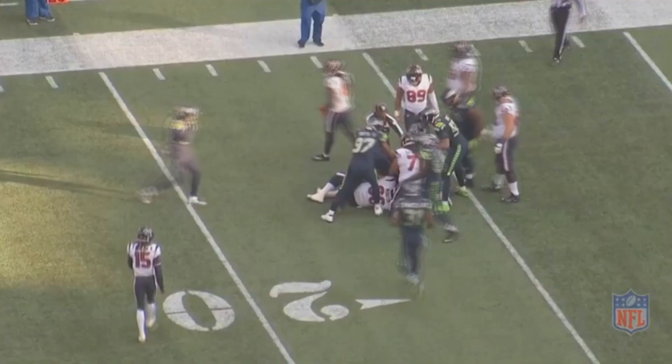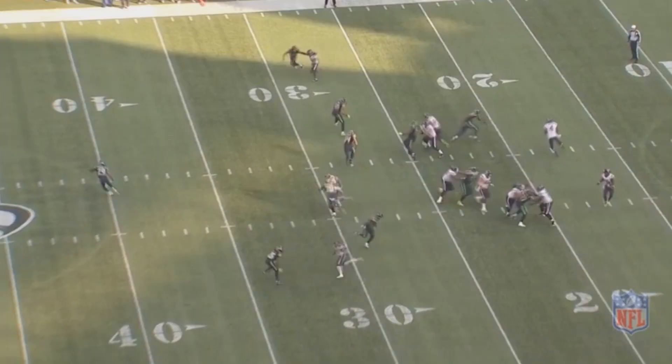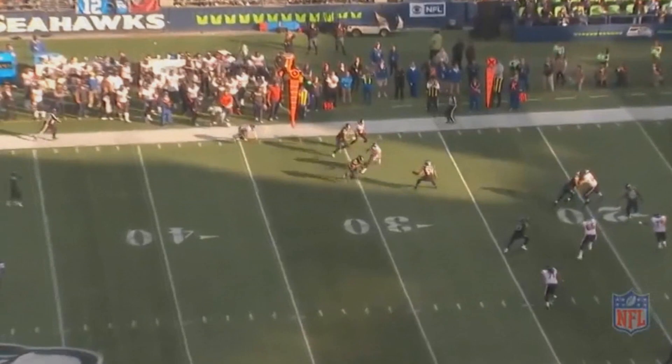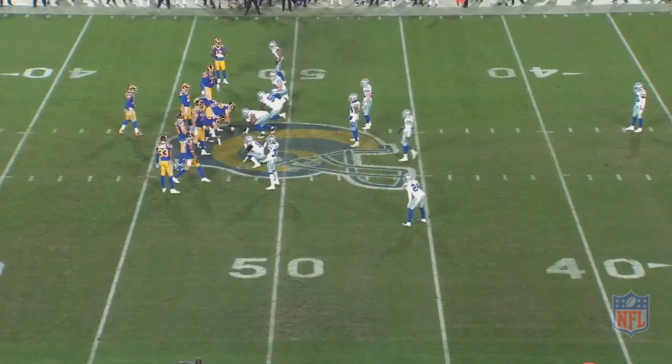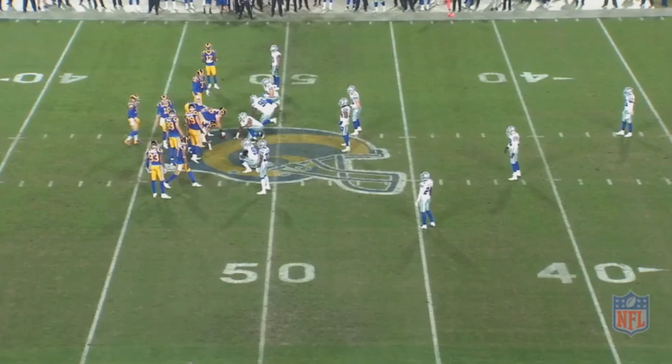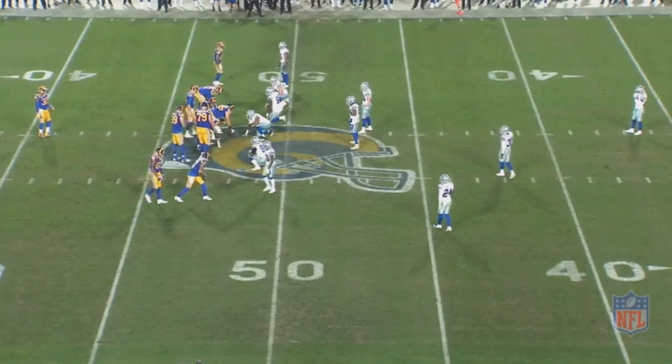Let's get into some of the teams I could see Earl Thomas fitting in nicely with, and one of those teams is the Dallas Cowboys. This is a team I could definitely see going after Earl Thomas. They've already considered it — they reportedly really tried to get him last offseason when the Seahawks were thinking about trading him, and so I fully expect them to at least make an effort to try to get him now that he's a free agent.